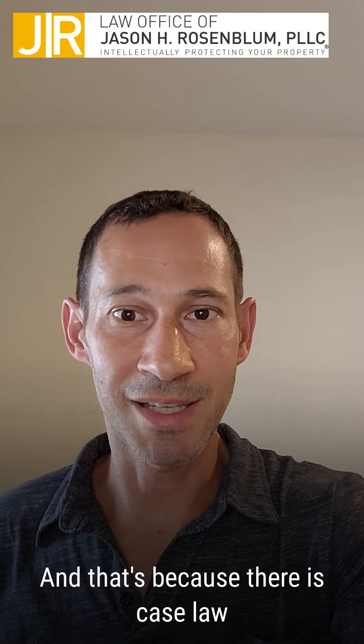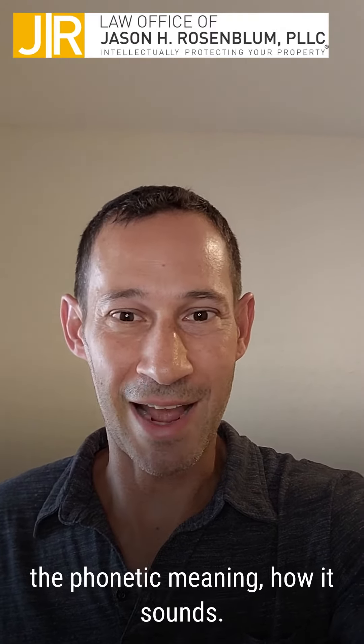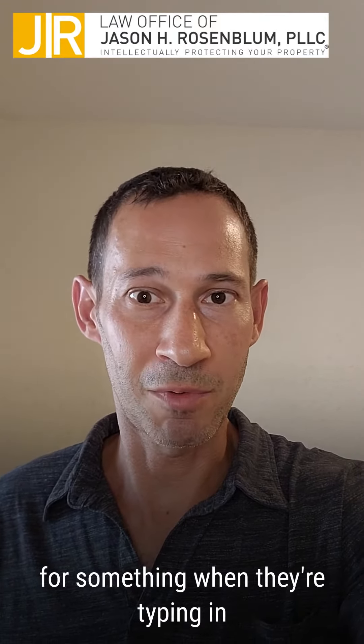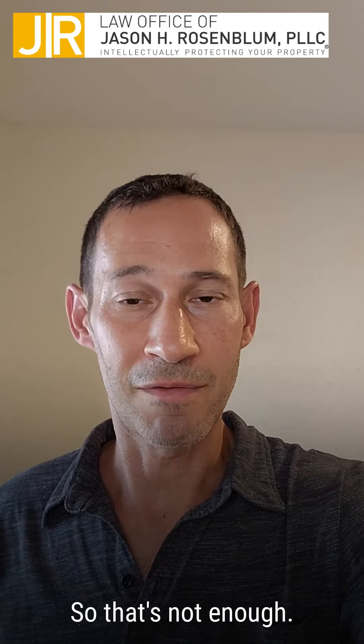And that's because there is case law that essentially says you look at the phonetic — meaning how it sounds. People are not necessarily going to know the exact spelling, so when they're looking for something, when they're typing in a search, they might misspell it and they might spell the other brand's name. So that's not enough.